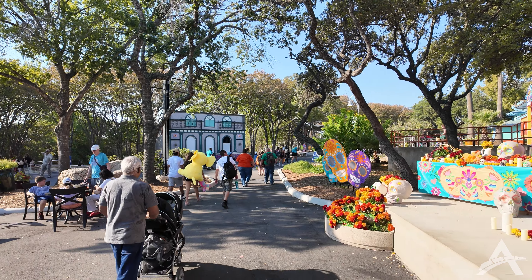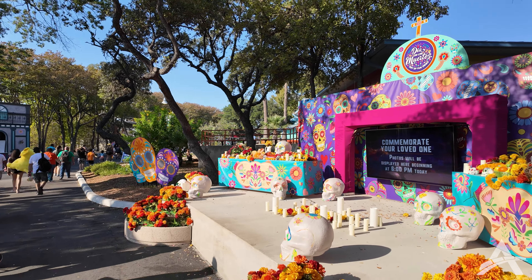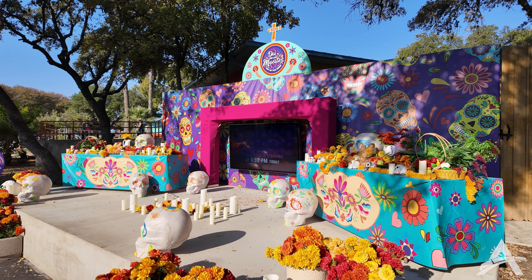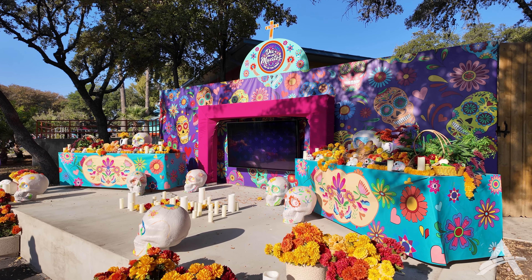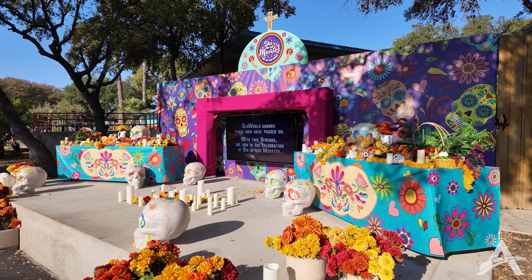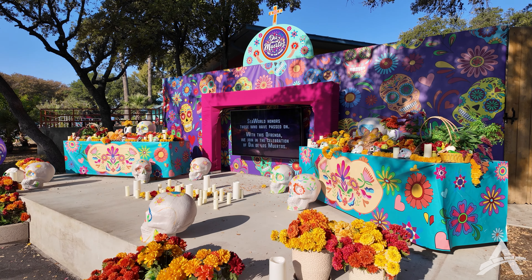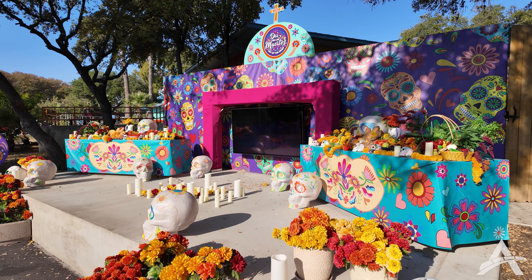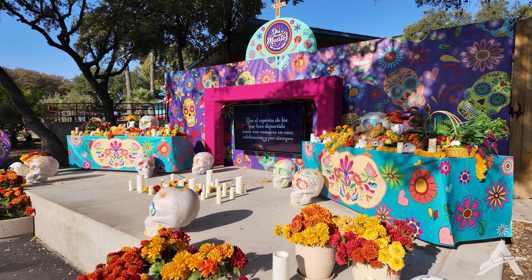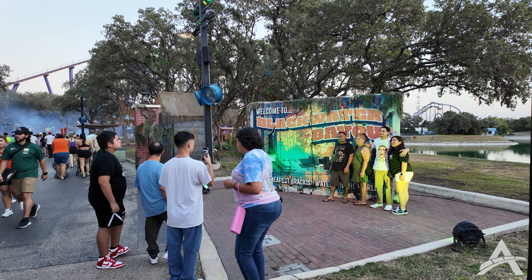As we wait for the sun to go down and the monsters to come out, there are some daytime Halloween activities including the Spooktacular and the Bestia de los Muertos setup, which at night will be all lit up. If you want to send something to SeaWorld, they have information on screen and will put your loved one or friends on the ofrenda display. Nighttime has arrived.